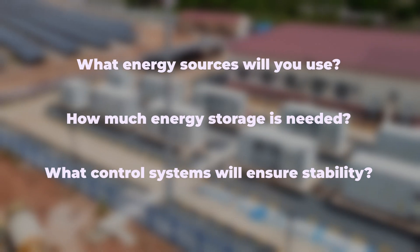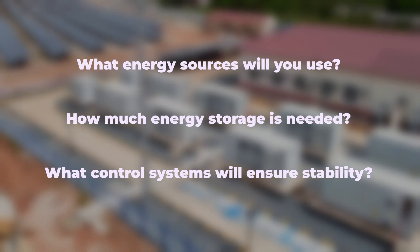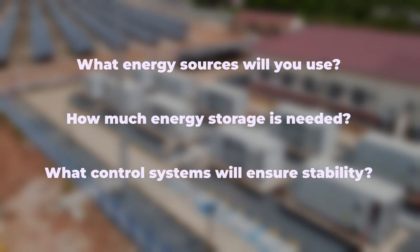Setting up a microgrid requires careful planning. Ask yourself: what energy sources will you use? How much energy storage is needed? What control systems will ensure stability? Advanced energy management software can transform how microgrids operate. These systems use automation, sensors, and AI to make smart decisions about energy use.